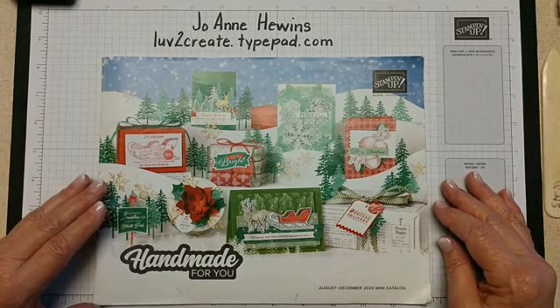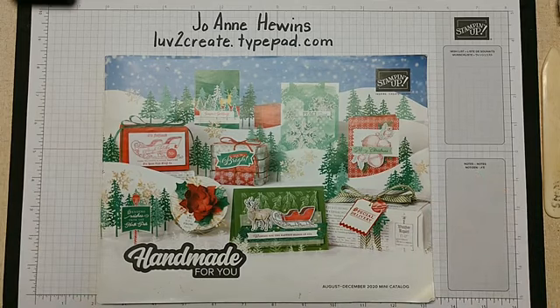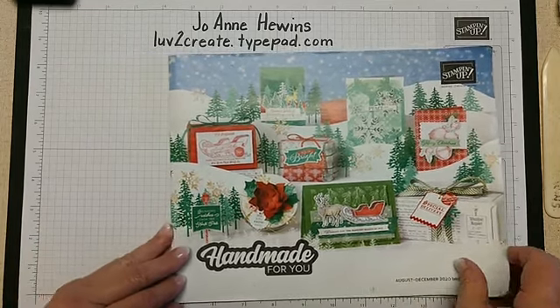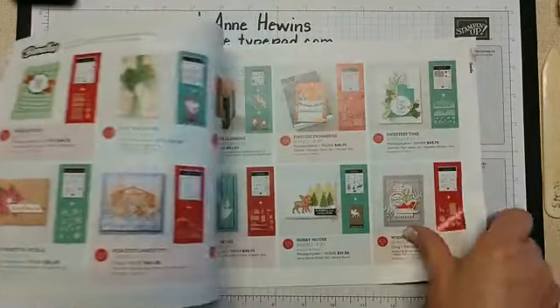We're going to be doing some things with this catalog — the August–December 2020 mini catalog. A lot of times it's hard to come up with ideas when you want to make a card. There's always Pinterest, and that is one of the best resources for coming up with ideas. Many times you might see something on Pinterest but not have all the supplies, so you have to make a few changes. That's what I'm going to talk about today.